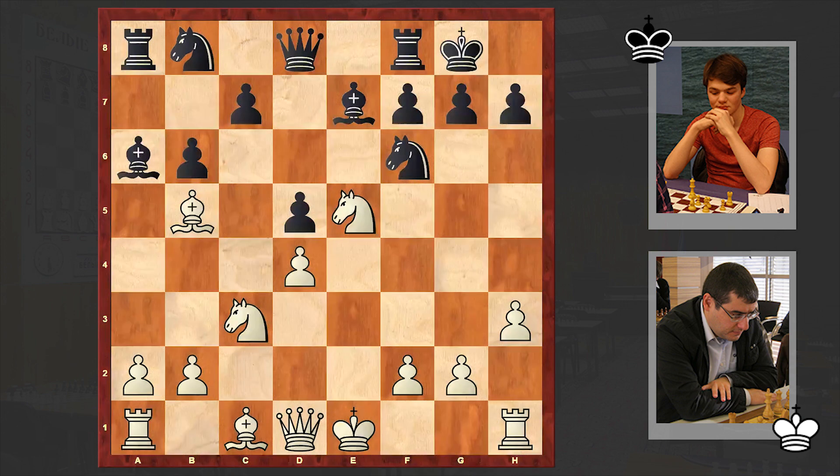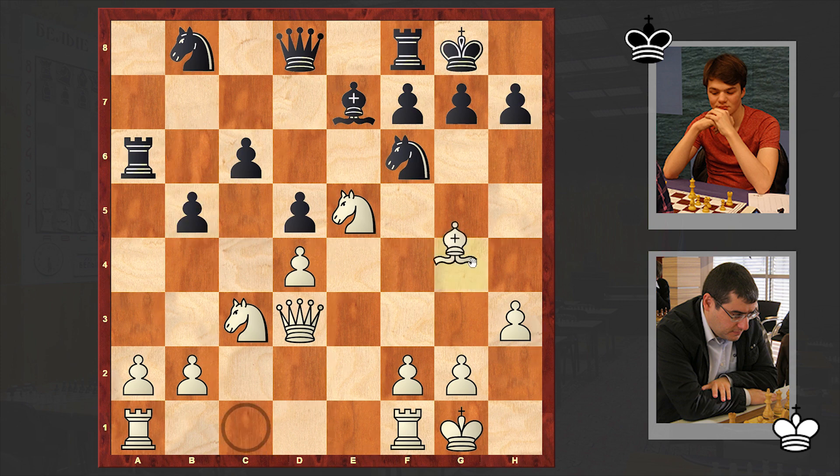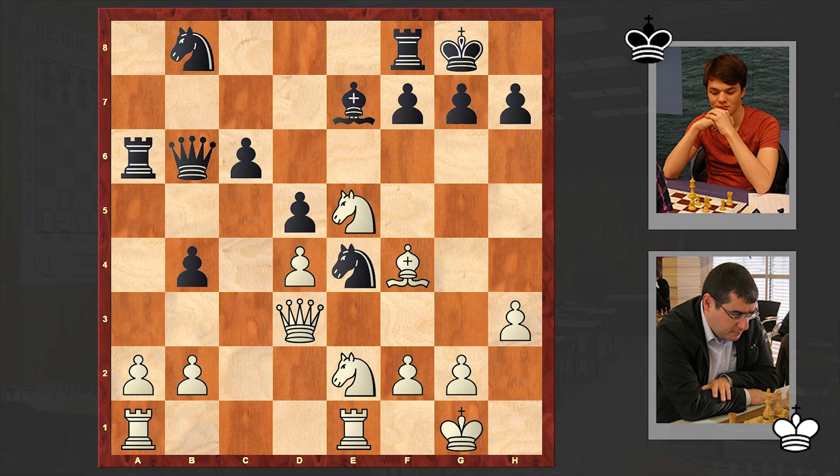Bxc5 could really give black a nice counter chance, but he chose a passive-looking continuation and now there are some problems in his camp to solve. He offered the exchange of light-squared bishops, but after the exchange, the rook is stepping on an awkward square, and he has to spend another tempo to bring it back into the game. Meanwhile white is also castling - c6, Qd3, b5, Bf4, Qb6, Re1, b4, Ne2.